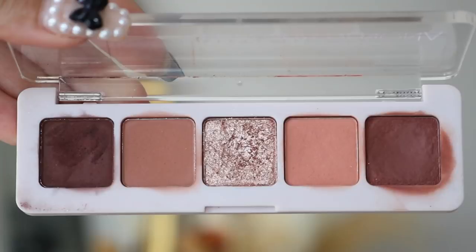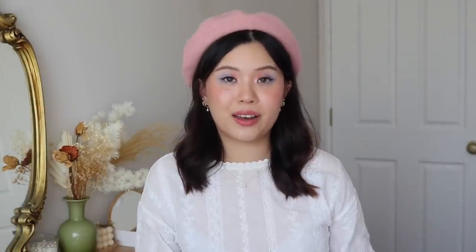For my eyeshadow palette — the Natasha Denona Mini Bieber — I actually haven't used this one as much this month on its own. But I have been using it alongside other palettes with my makeup looks. So I got a few uses out of it this month, but not as much as I would like.